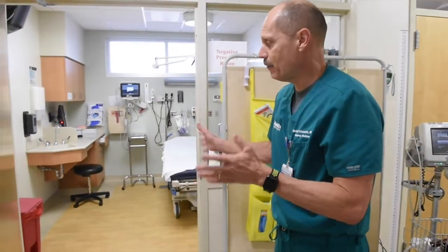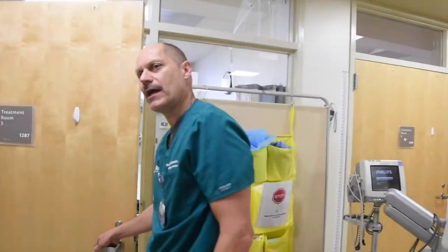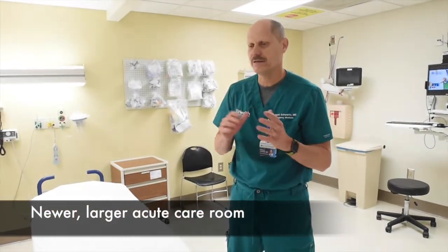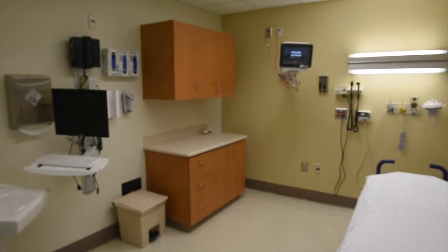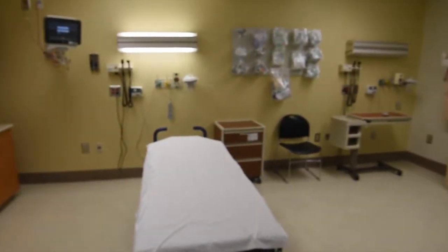This is kind of what we have been using, and now we'll look at the new rooms. This room is much larger than the typical acute care room. It's set up for major resuscitation — either medical or trauma — and these are specifically configured as negative pressure rooms, making them much safer for respiratory or COVID patients.